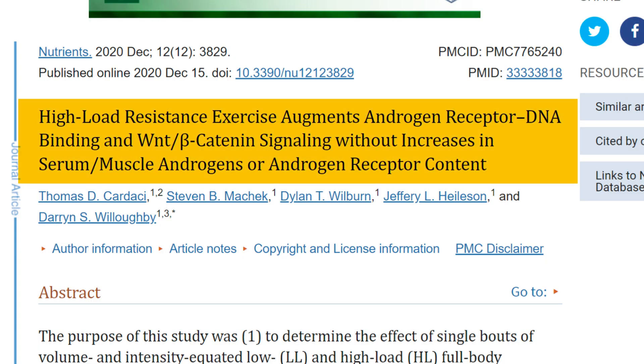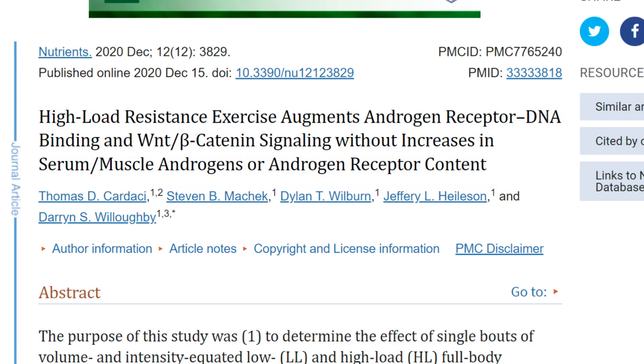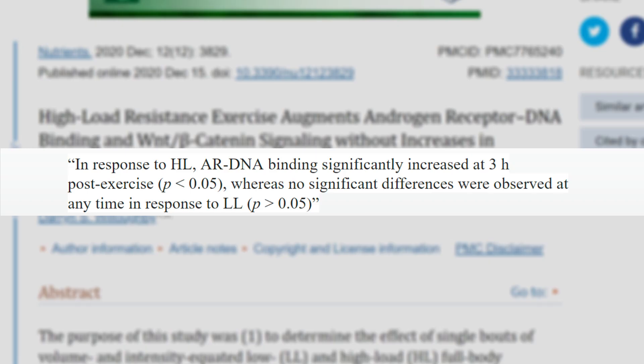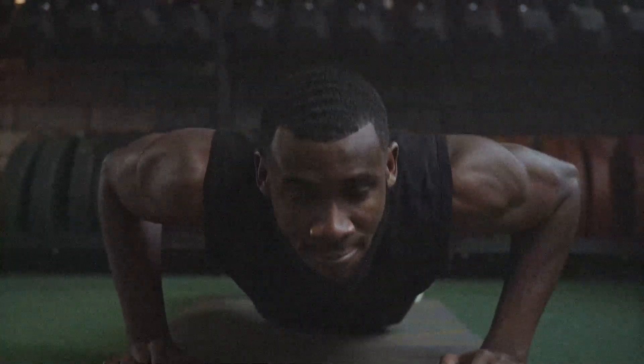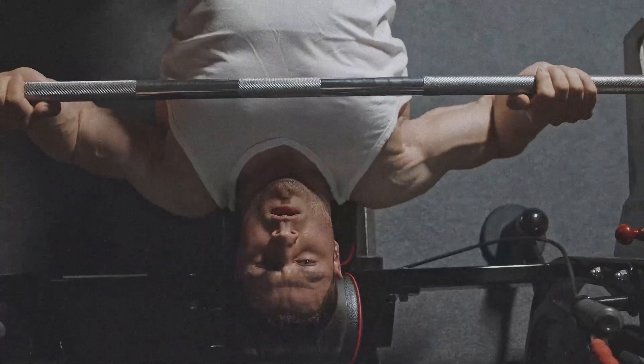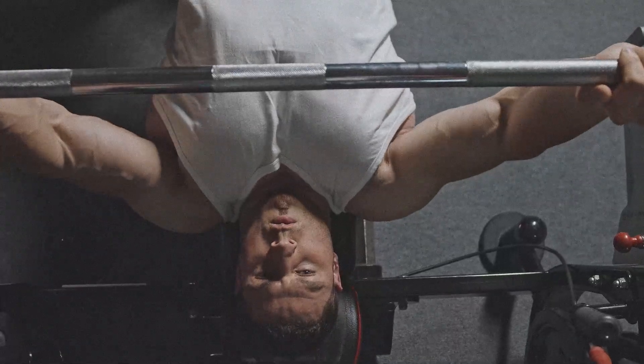Here's an obvious way to increase androgen receptor activity. This study is titled 'High Load Resistance Exercise Augments Androgen Receptor DNA Binding and Beta-Catenin Signaling Without Increases in Serum Muscle Androgens or Androgen Receptor Content.' The authors noted that in response to resistance training, androgen receptor DNA binding was significantly increased three hours after exercise, whereas low-load training did not result in any changes in androgen receptor DNA binding. So keep in mind that high-load full-body exercise increases the effect your androgen receptors have on your DNA — the simplest way to increase your ARs is to just exercise intensely.